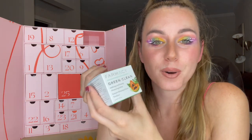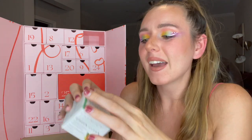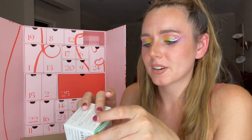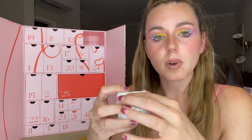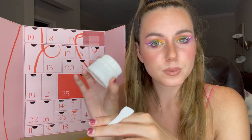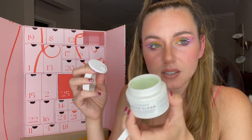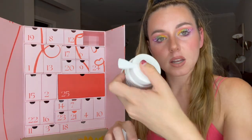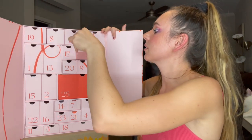Number five — I literally wanted to buy this so bad! This is the Farmacy Green Clean Makeup Melt Away Cleansing Balm. Farmacy just had a contest on their Instagram where you could use this cleansing balm to take off your makeup and they were going to choose a winner to get a year's supply. If I had known this was in here I would have opened it a few days ago so I could have entered. Everybody says it works so good and it comes with a little spatula.